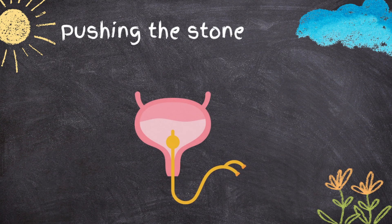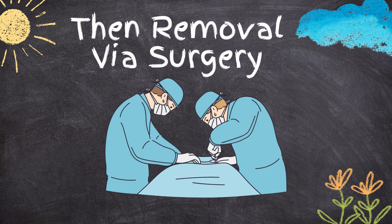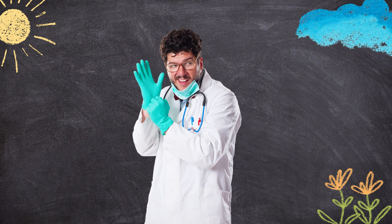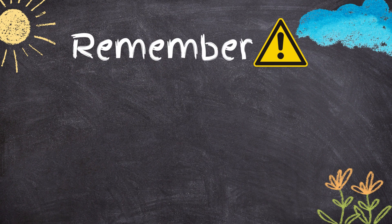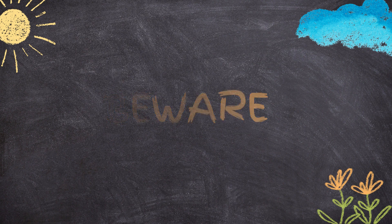Treatment involves inserting a catheter or cystoscope to push the stone back into the bladder for later removal via surgery. If you suspect you may have a stuck stone, don't hesitate to seek medical attention. Remember that urethral stones are rare in females, but be aware of the symptoms and seek help if needed.